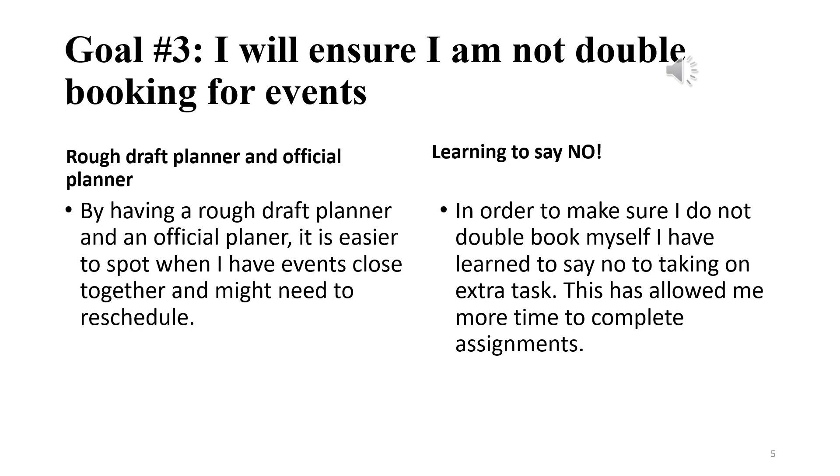In order to accomplish goal number three, as previously stated, I used a rough draft planner — my paper planner — and my official planner, which is my Google Calendar. As I was inputting things into Google Calendar, if I noticed I had double-booked myself, I was doing this a week prior, which gave me enough time to reschedule or cancel an event.